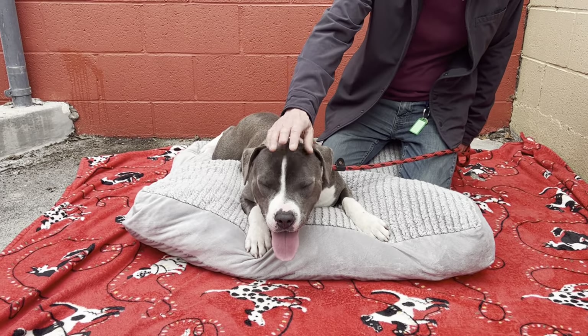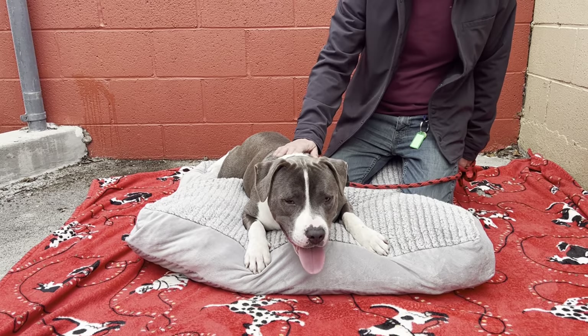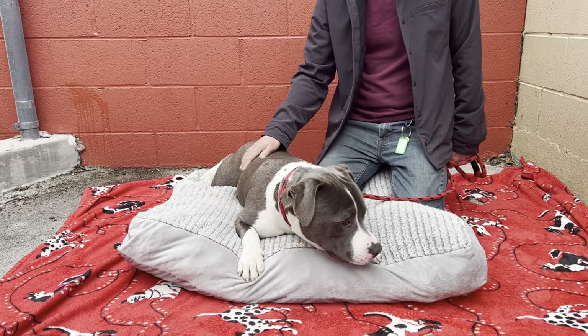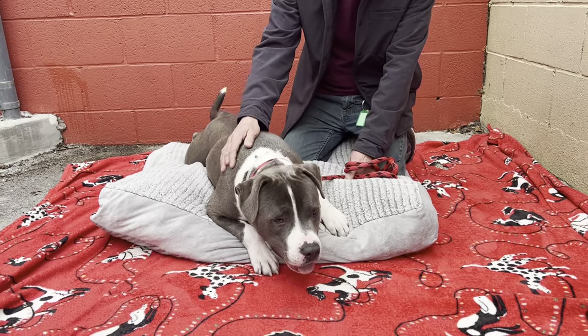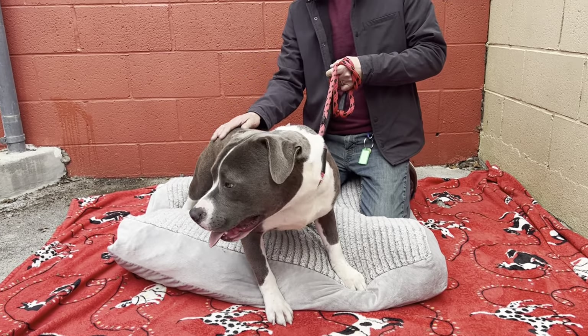Look at this handsome blocky-headed boy — his name is Andrew and he is a one-year-old pit bull puppy. His animal ID number at the Baldwin Park Animal Care Center is A5532064.